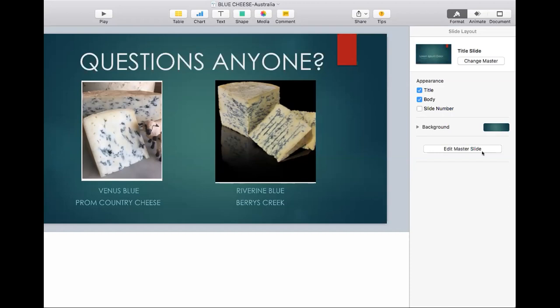I'd suggest switching to a Leuconostoc cremoris-type culture and using a good dose of it to get more gas production inside the cheese over the first week. That will help maintain the openings between curds that you need for blue mold to grow into.